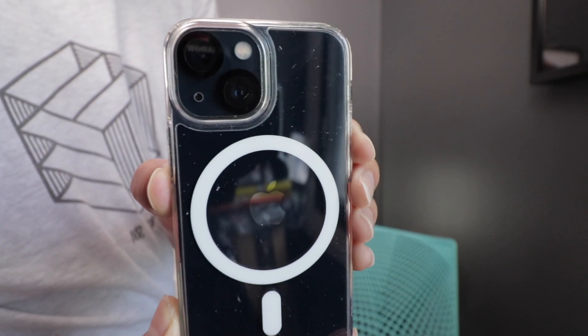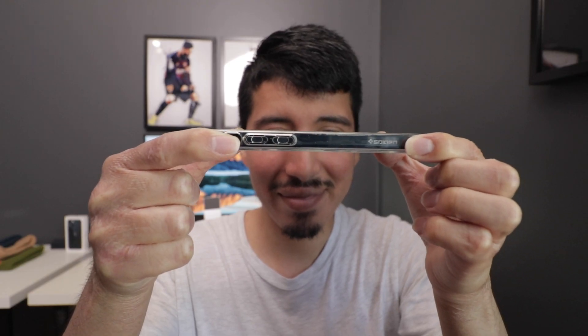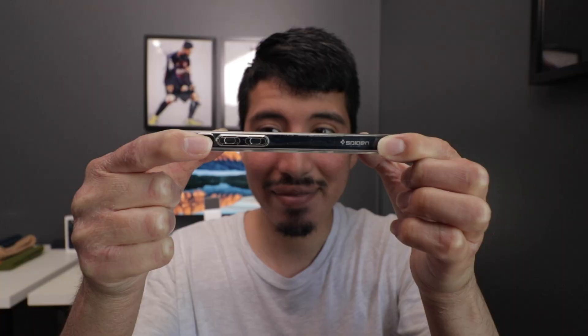I edit a ton of videos and take a lot of pictures with my iPhone 13 mini, and I'm surprised at how well it handles everything. I can edit most of my videos right on the device using third-party apps, adding graphics and more, and it doesn't really heat up or anything. It's a really amazing phone and you'll be surprised how powerful it is — no lag, no issues. You might even forget you're editing on an iPhone 13 mini.